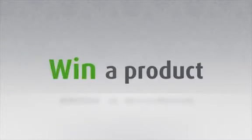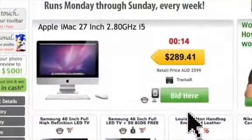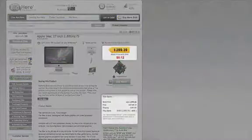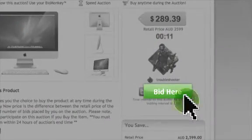So you've got your bids. Let's see how you can win a product. Simply choose a product from the live auctions. You'll see the product details and images here, and the auction price and savings here. Now just hit the Bid Here button to place a bid.